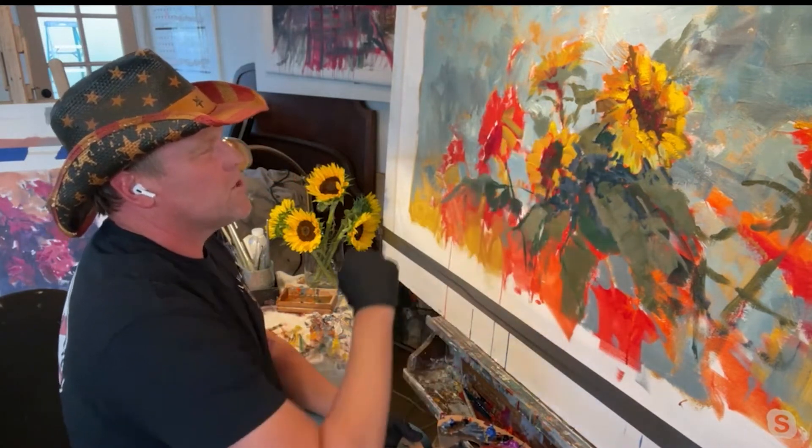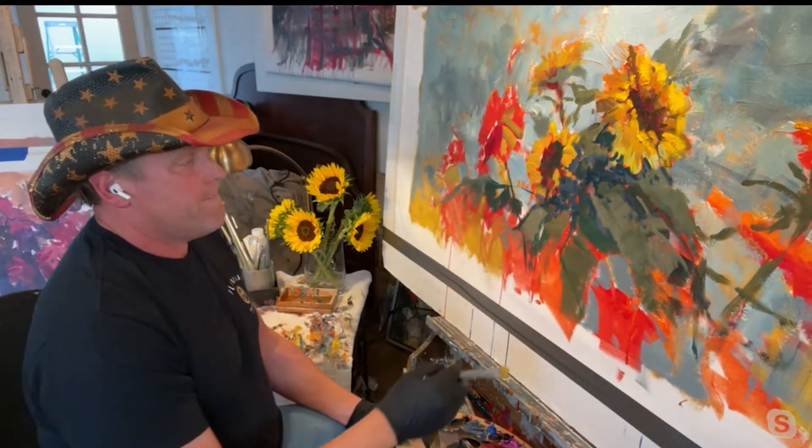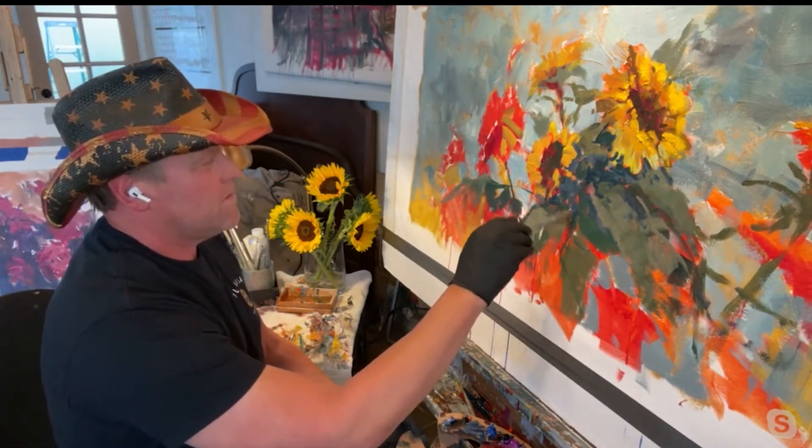What size is that? It's 30 by 60. That's a big piece — a great size piece.